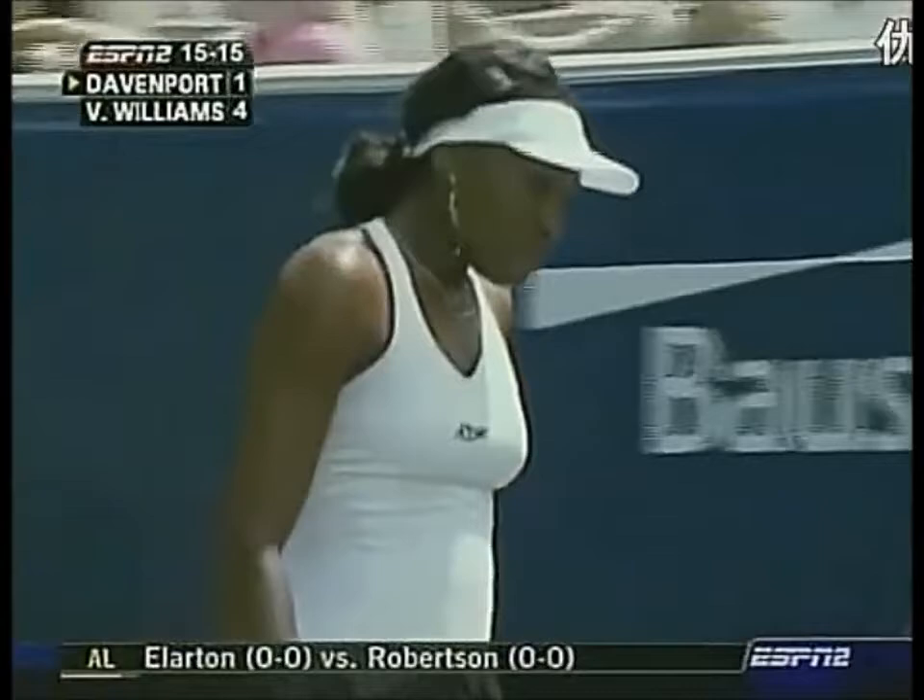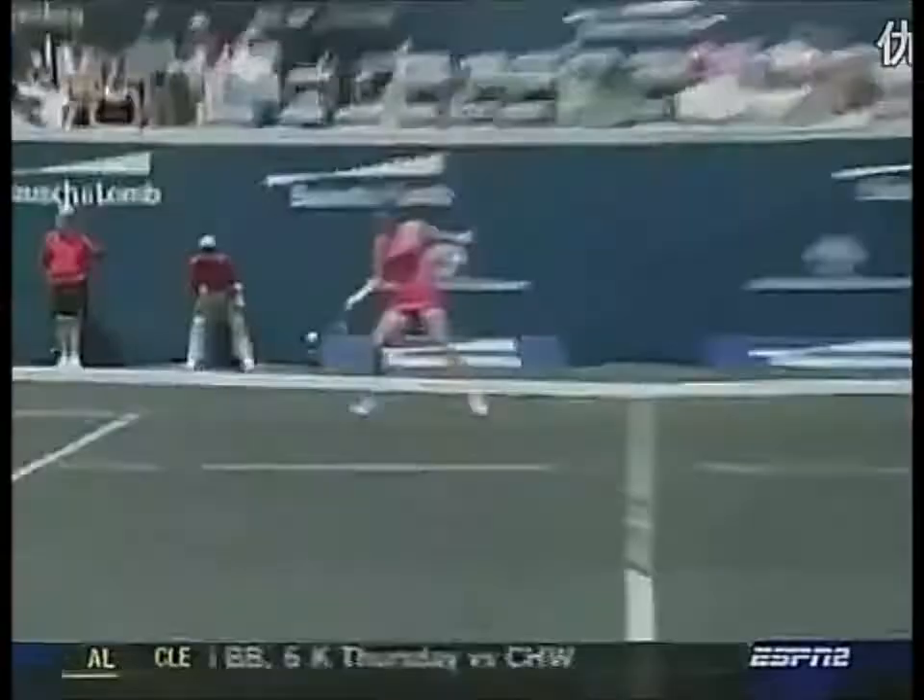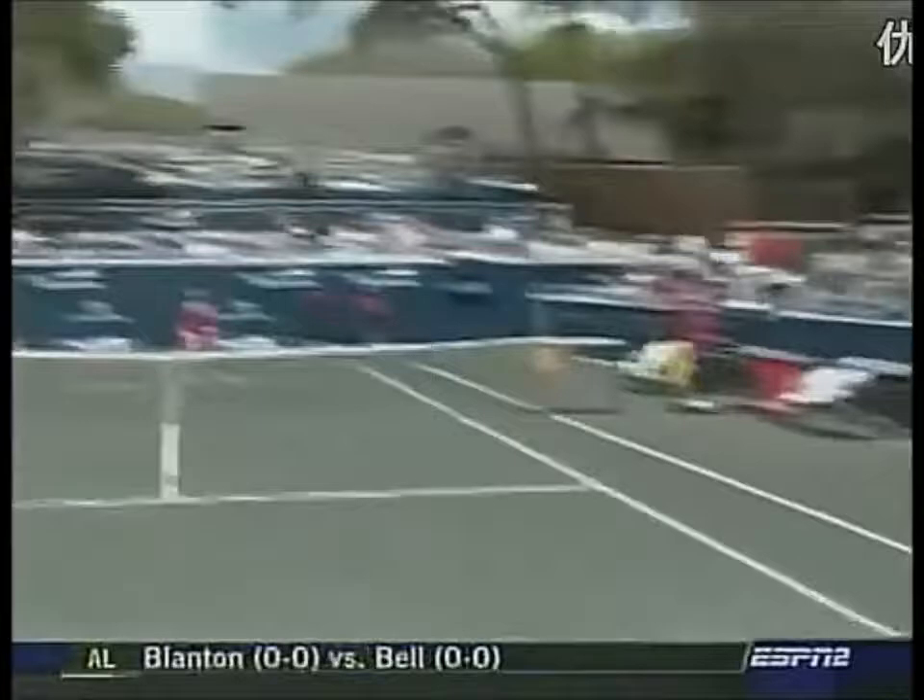Davenport just didn't close. She hit a decent approach shot. She had Venus scrambling, and it was almost like she didn't assume Venus would be able to reach out and make that shot. You've really got to close. Davenport just hangs back, and when she hit that shot she was only about a yard away — more pressure needed on the Davenport serve.